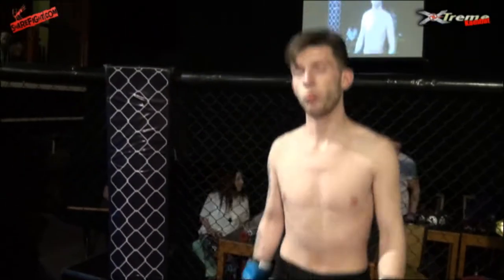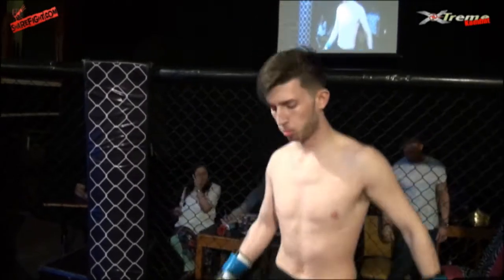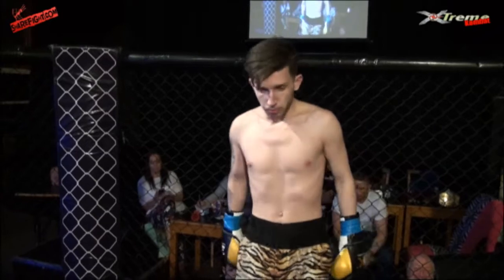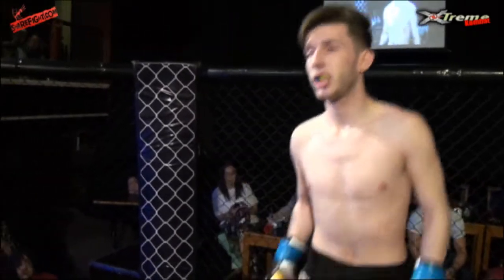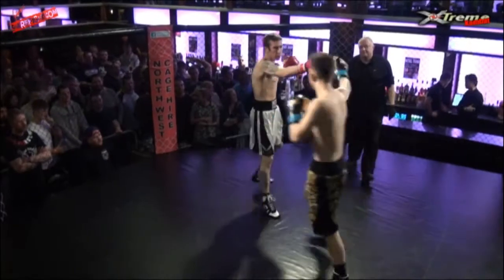Over to the blue corner, weighing 65 kilos, height 5'10, 3 fights, 2 wins, 1 loss, no draws. From Manchester, representing Manchester Fighters, Nathan Lavery. 74 kilo category 3, 2 minute rounds.